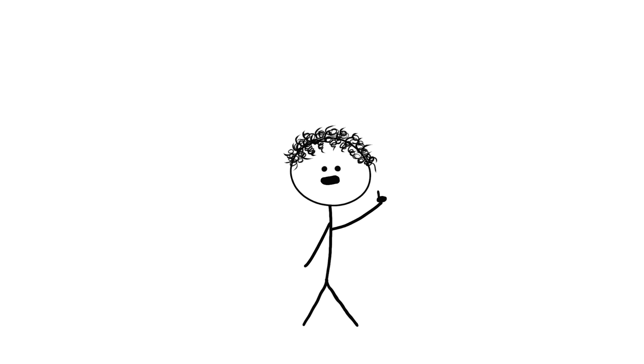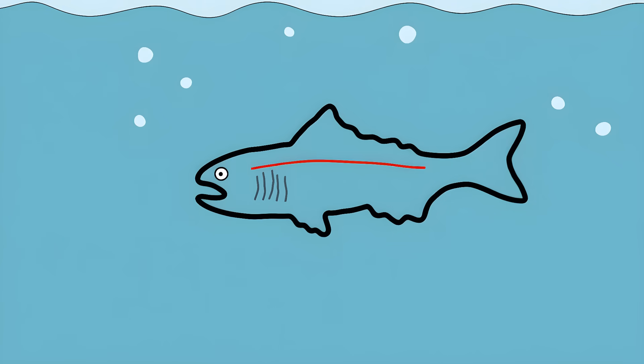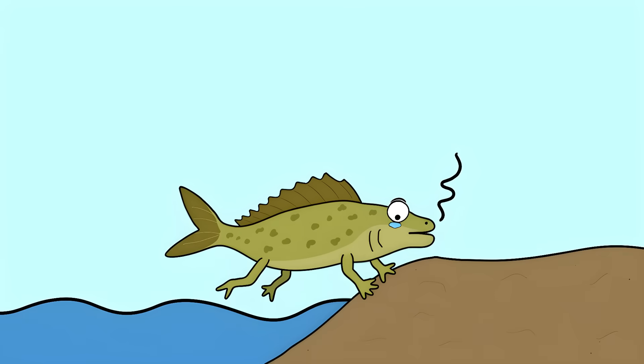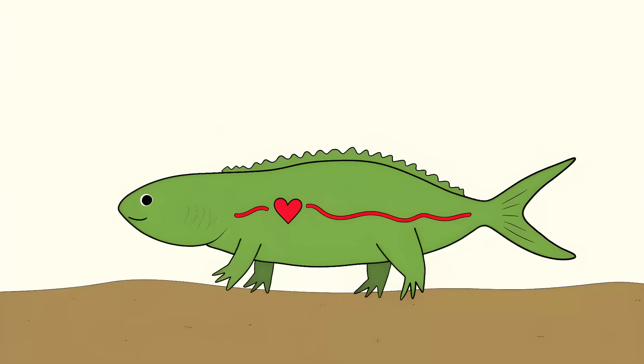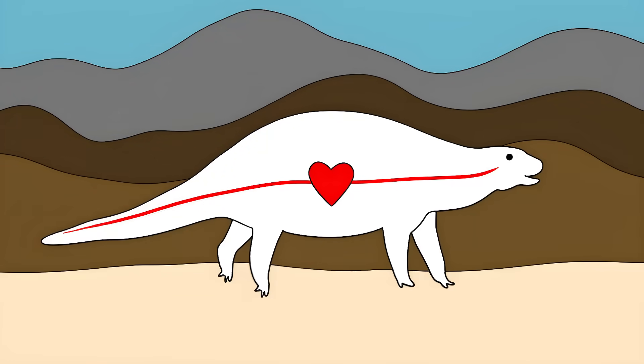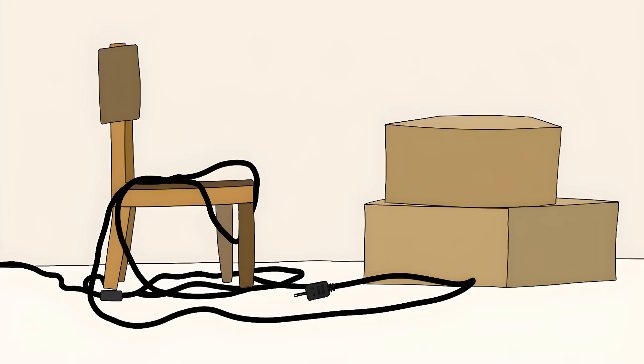This isn't just some random design flaw — it's actually a leftover from when we were fish. In our fishy ancestors, this nerve had a straight shot from the brain to the gills; everything was efficient back then. But as these animals evolved onto land, their hearts and other organs started moving down into their chests. Instead of the nerve getting a new, more direct route, it just got dragged along for the ride over millions of years — like when you're moving houses and instead of unplugging your TV cables properly, you just let them get tangled around everything.